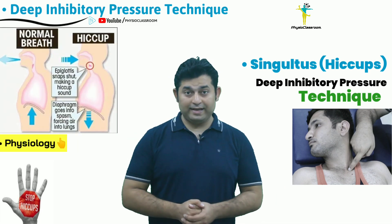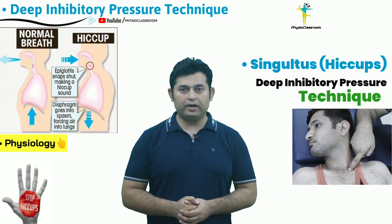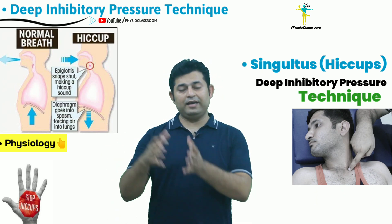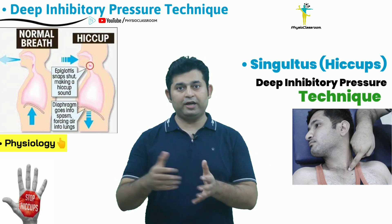Hiccups, which are also known as singultus, are produced from sudden involuntary contraction of the diaphragm muscle. When this muscle undergoes spasm, there is a sudden snapping of the vocal cords, producing the hiccup sound.